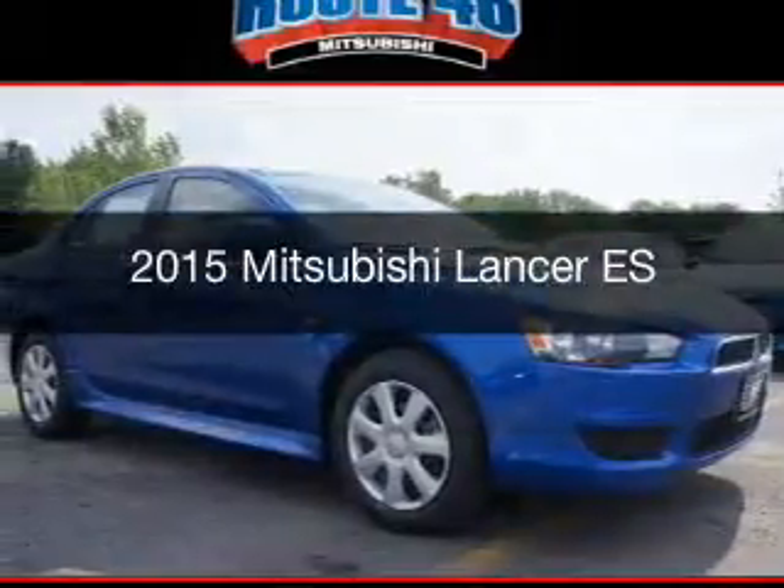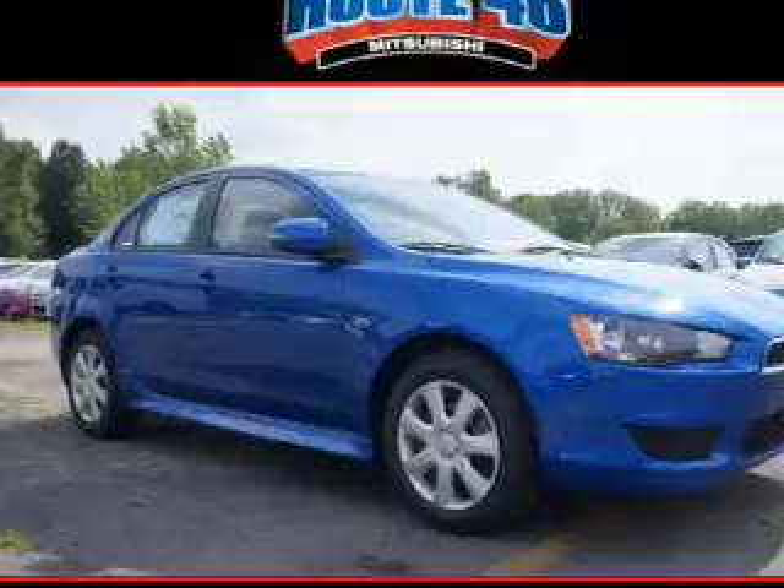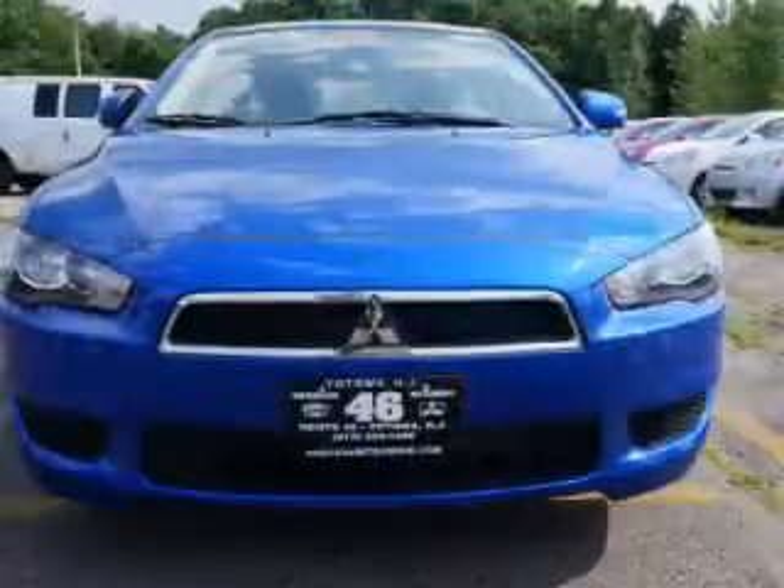This is a new 2015 Mitsubishi Lancer. It's powered by a front-wheel drive engine and an automatic transmission.